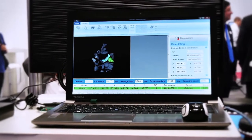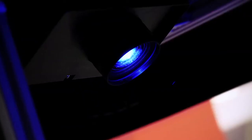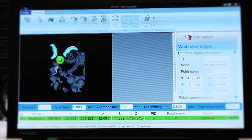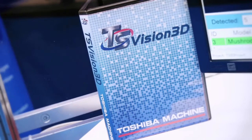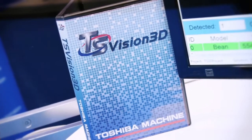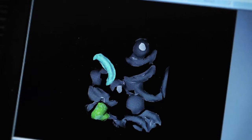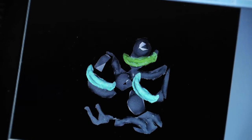Toshiba Machine have developed special software to allow the user to teach the models without the use of a CAD file, to allow for picking of up to 10 different models from a single bin. The software was developed in-house by Toshiba Machine and utilizes Ricoh vision hardware and a Ricoh projector to help establish depth of field in our 3D bin picking.